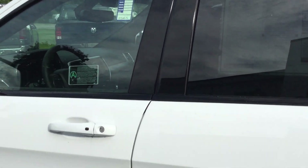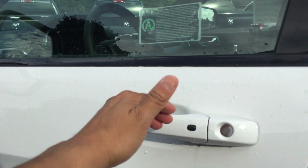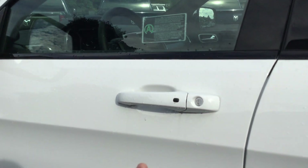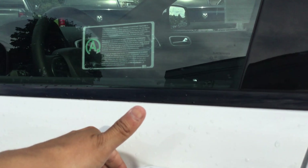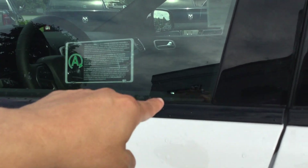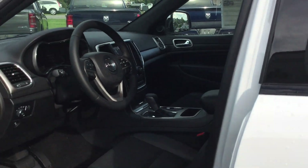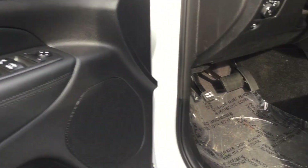It also has the passive entry system where all I have to do is just touch the door handle and the doors will unlock. If I want to lock the doors I just press the button — you heard the horn, which means they're locked. When I touch the handle, you can see the lock pop up because I have the key fob in my pocket.